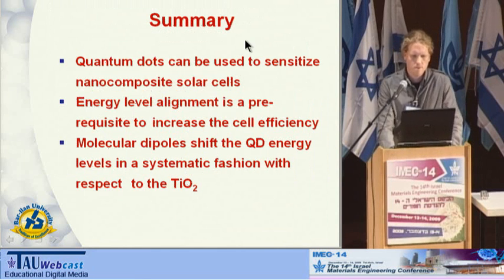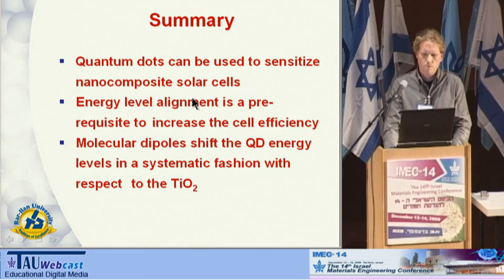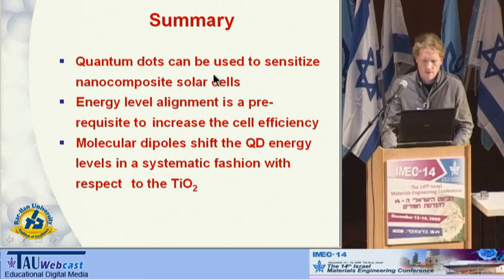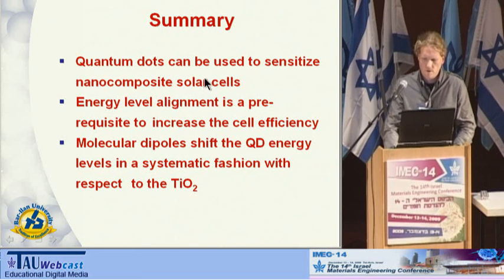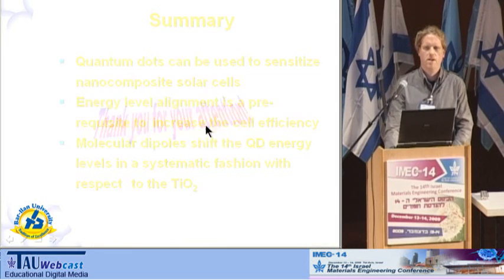In summary: quantum dots can be used to sensitize nanocomposite solar cells. Energy level alignment is a prerequisite to increase cell efficiency. And we have shown that molecular dipoles are very useful to tune the energy levels with respect to the electron-conducting media — with respect to the titania. Thank you for your attention.